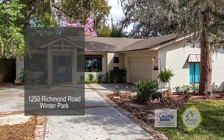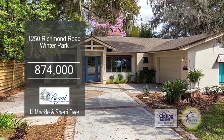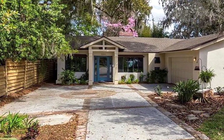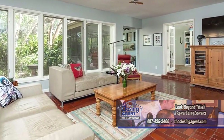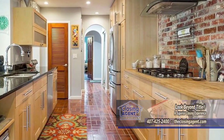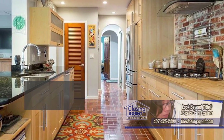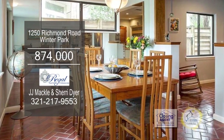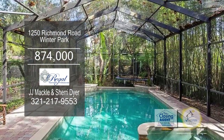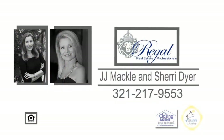Enjoy lake access in this desirable historic area of Winter Park. This one-story home features three bedrooms and three and a half baths. The living room offers a wood-burning fireplace with windows spanning the room. Prepare meals in a high-end cook's kitchen, which includes granite counters and stainless steel appliances. The formal dining room is great for family meals. Entertain in a private backyard with a screened-in pool and jacuzzi. For a private tour, contact JJ Mackel and Sherry Dyer.